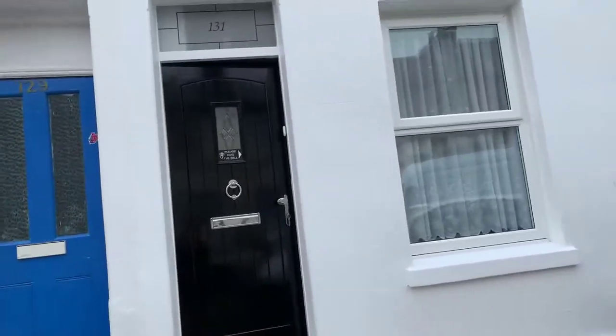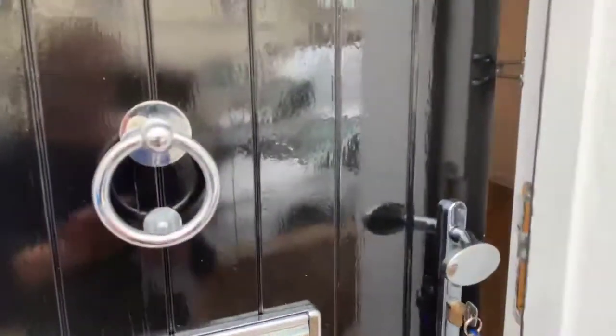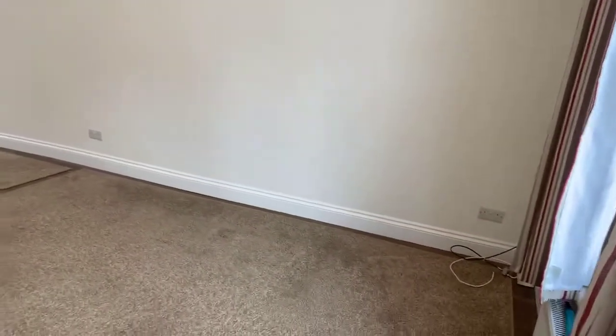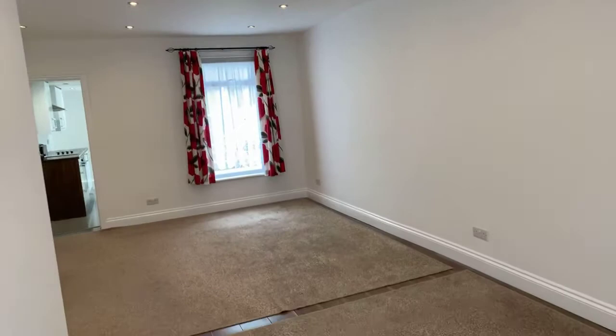This property is currently on the market for £795 per calendar month. So you are walking straight into the living room — really spacious, beautifully decorated, and recently refurbished for the first tenants to enjoy.